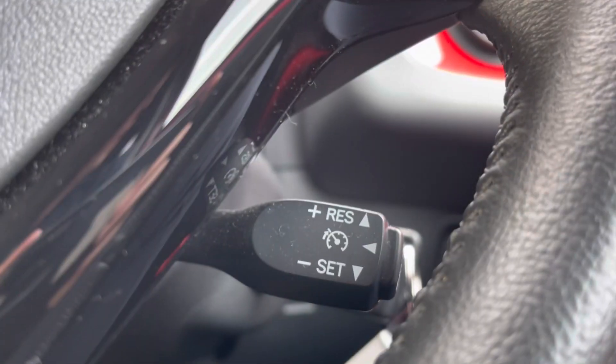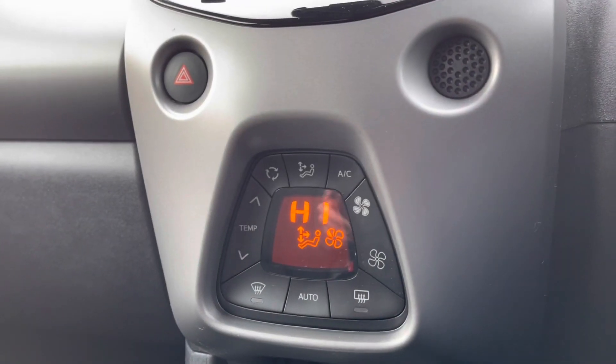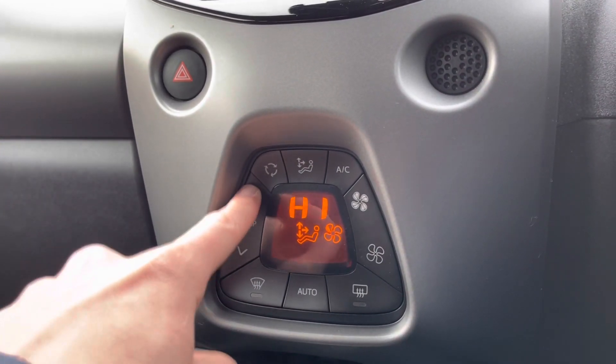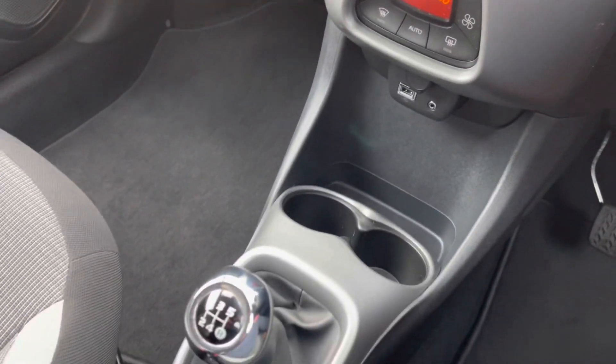You also have your speed limit indicator, making life a lot easier on those long journeys. As well as your climate controls here — they're very easy to navigate around. You have a five-speed manual gearbox and a manual handbrake.